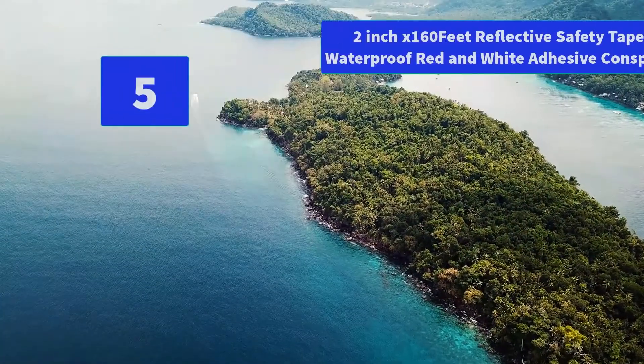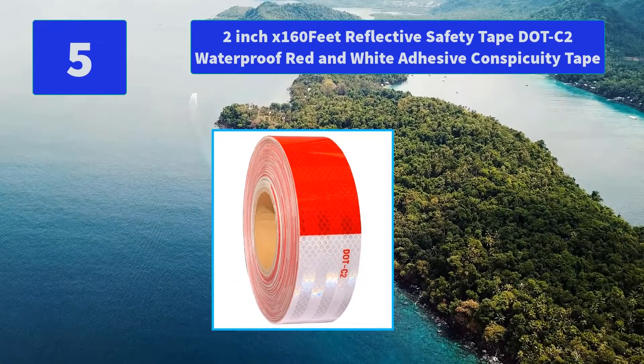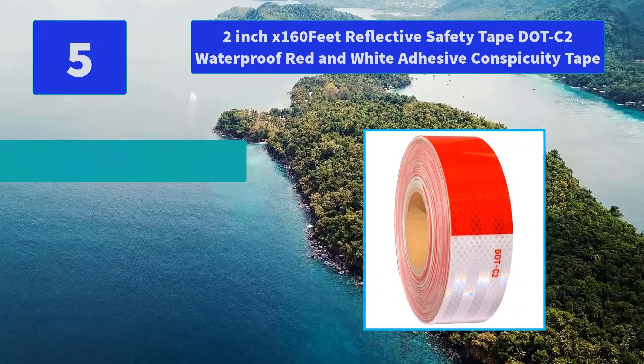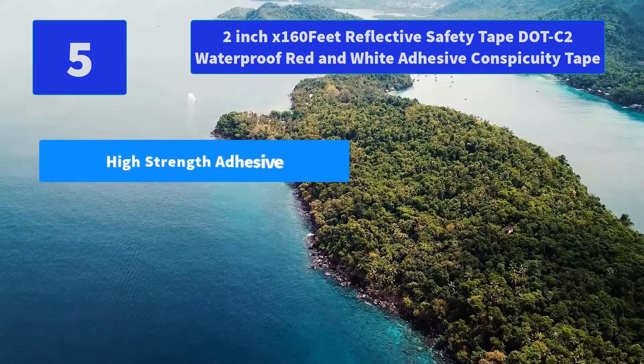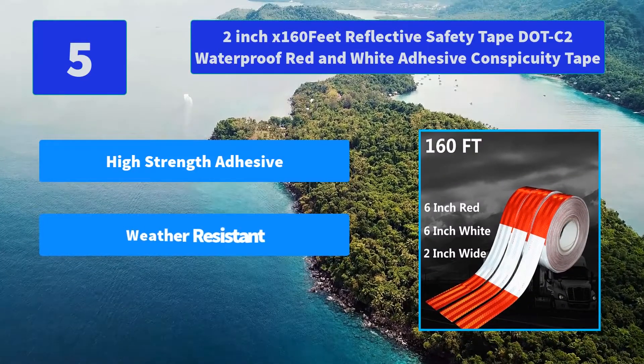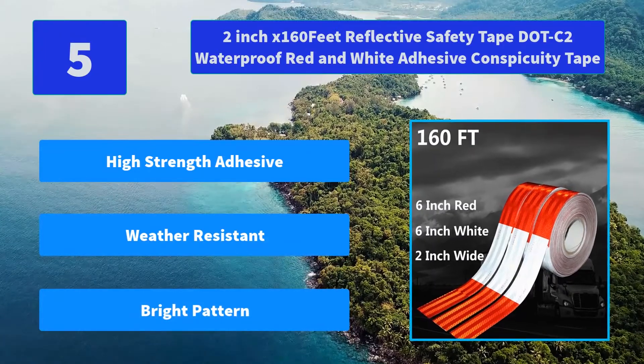Number 5: 2 inch x 160 feet Reflective Safety Tape — C2 Waterproof Red and White Adhesive Conspicuity Tape. The waterproof reflective safety sticker resists dirt, grease, rain, and sun fading. Excellent weather resistance. Main features: high strength adhesive, weather resistant, bright pattern.